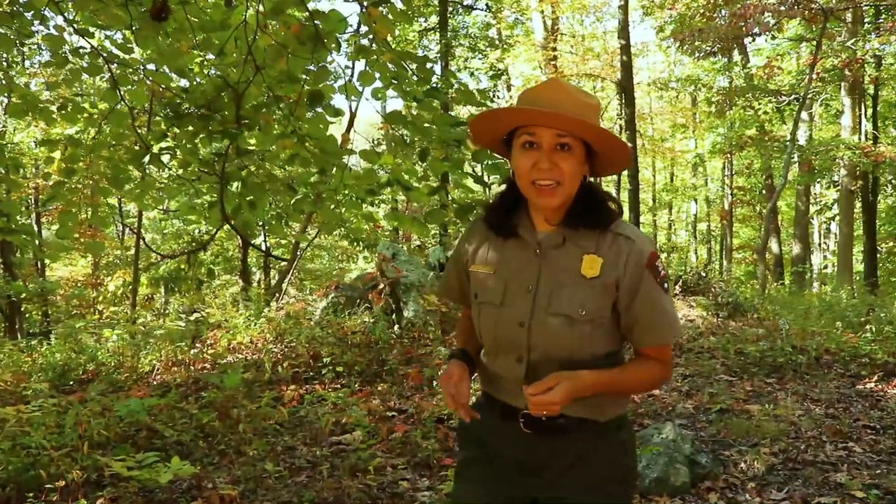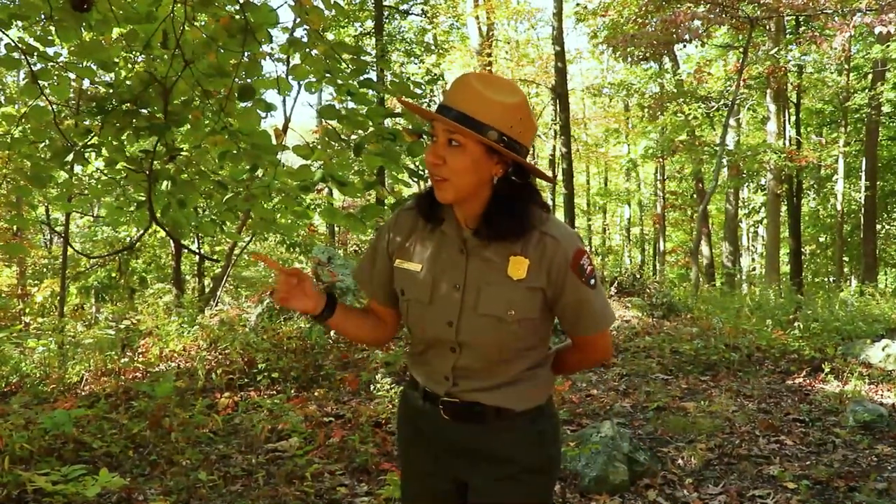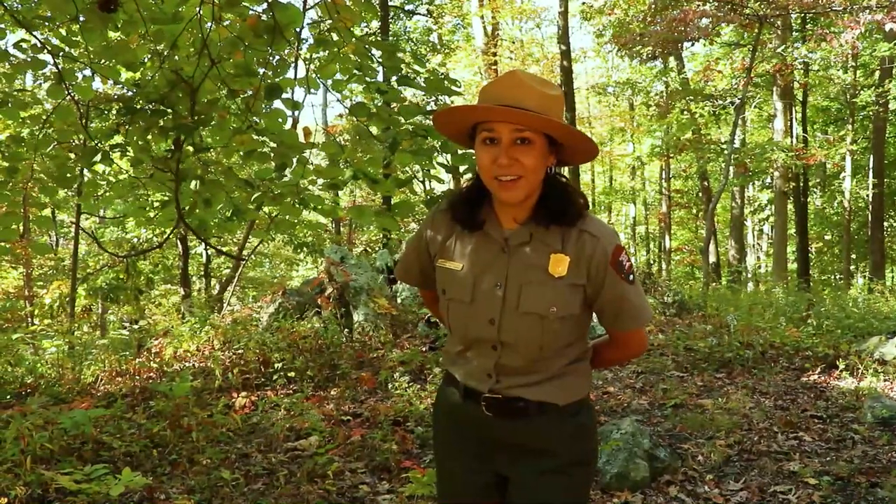I want you guys to put on your cozy clothes and come out to the forest — come out to Catoctin Mountain Park and see the beauty of the fall. Hopefully get out there with your observation eyes and see if you can spot a Catoctin critter. I'll see you next time!